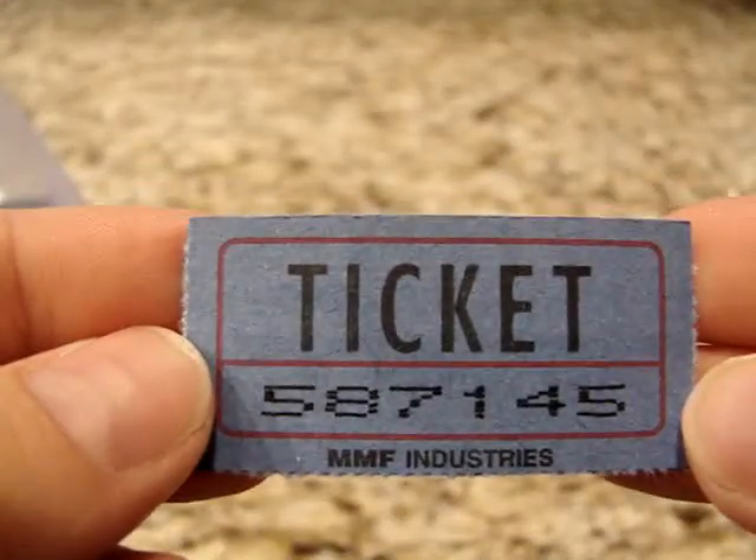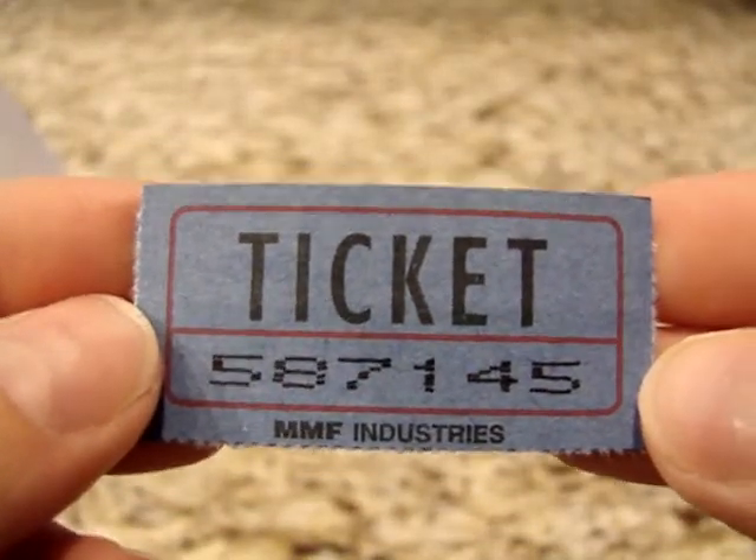Alright, mixing it up again. This is for the oatmeal, milk, and honey third place prize. Pulling a ticket out — the number is 587145. So congratulations to you. If you're the winner of that, please post on our wall.